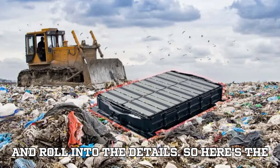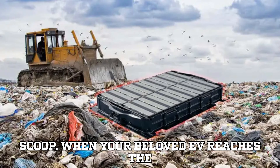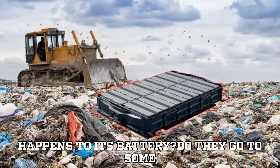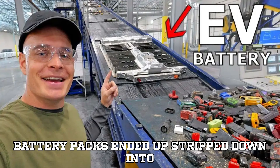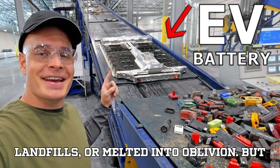Let's get charged up and roll into the details. When your beloved EV reaches the end of its road — whether it's wrecked, retired, or simply out of range — what happens to its battery? Until now, many of those massive battery packs ended up stripped down into a dusty black mass, dumped into landfills, or melted into oblivion.